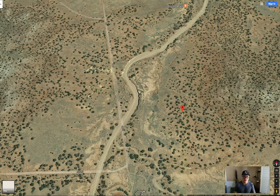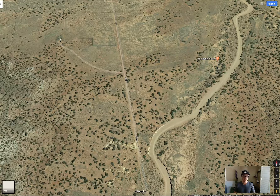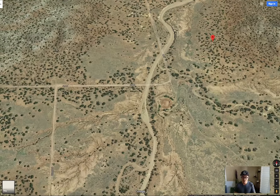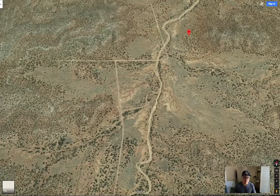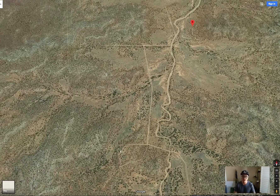This is Jade Road — this is where you access the property. As you can see, there's a neighbor right here. It's very scattered. There's another one right here. There are neighbors in the area, but they're very scattered. So you have a lot of privacy.